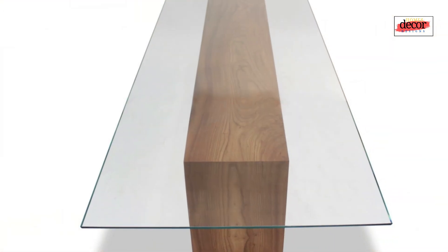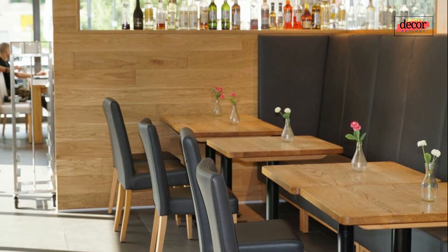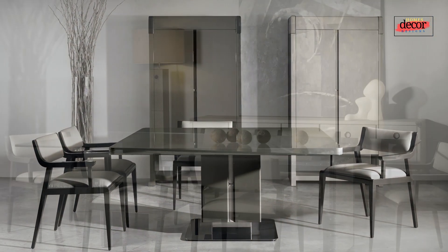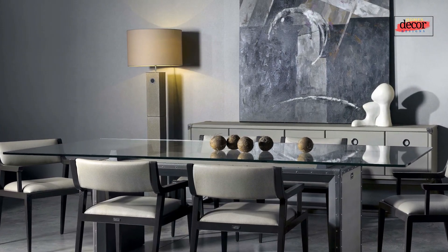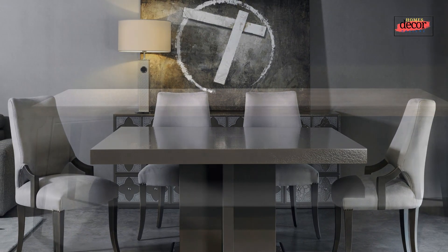Four: the glass dining table — another popular option for modern dining rooms that can create a sense of space and openness while reflecting light beautifully. Five: the marble dining table — a luxurious and elegant choice for modern dining rooms, coming in a variety of colors and finishes that can add a touch of sophistication to any space.